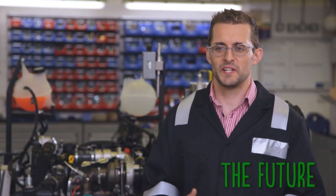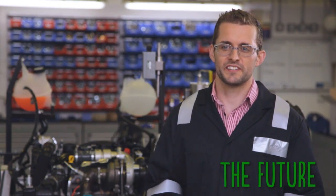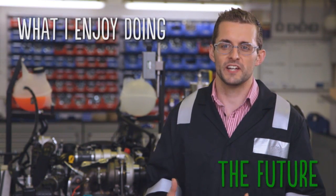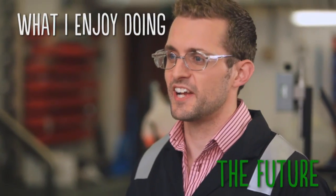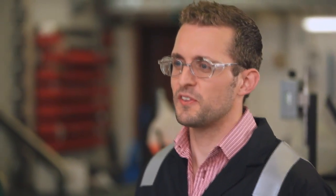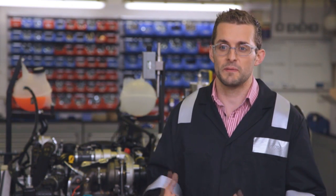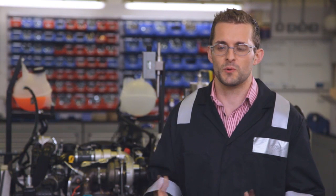Considering where you want to be in the future is always a really hard question to answer, and for me when I look for the answer to that question I look at what I really enjoy doing, and that's technical engineering. Going forwards I want to combine that with increased levels of project and managerial responsibility. I also quite like working directly with manufacturers, so I see myself moving into a technical liaison role within BP, working directly with global engine manufacturers.